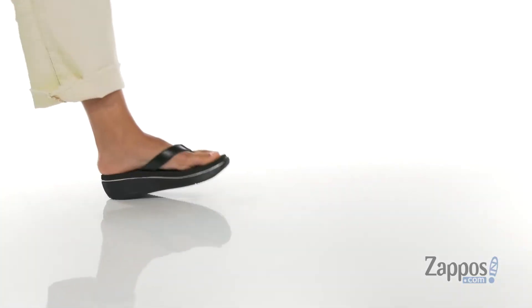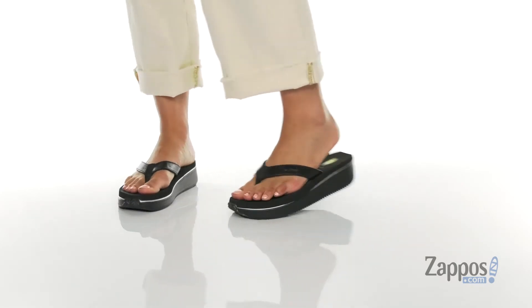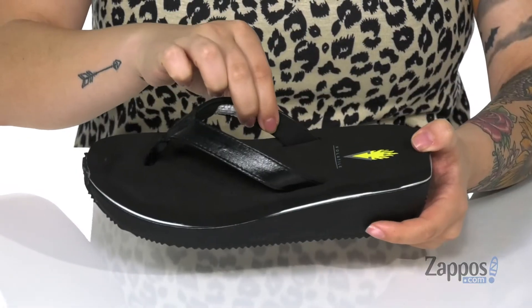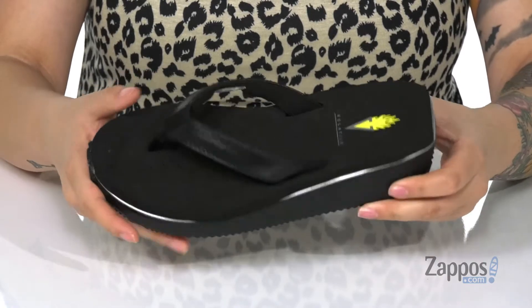What's up y'all, it's Katerina from Zappos.com and this is Sondra by Volatile. These sandals have a leather upper, and that inner lining is man-made with padding for comfort. The footbed is cushioned and it also has perforations for added breathability.